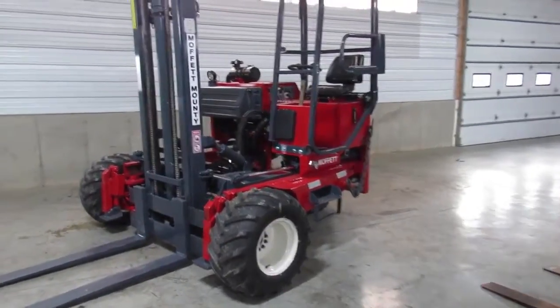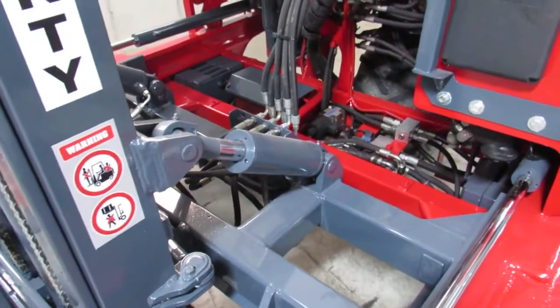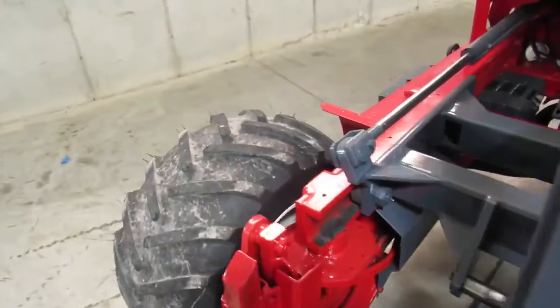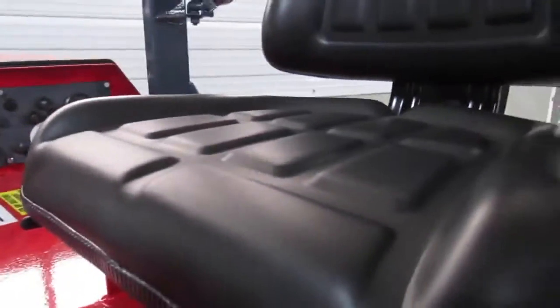I'm going to get up close and see how nice it is. Now I like to think of us as the used Moffitt capital of the United States, and you're going to soon see why. We have many of these in stock. Look how clean this thing is. I'll walk around this side and let you see. Look at the brand new tires in front. I'm going to walk around this thing so you can see how good everything is working and looking. Look at the nice seat here.